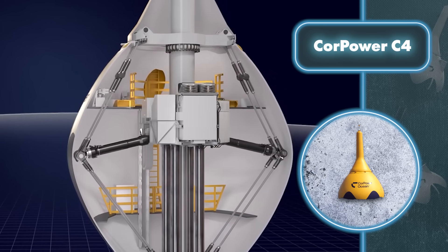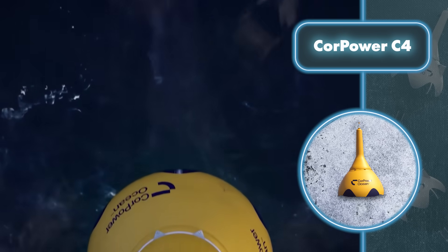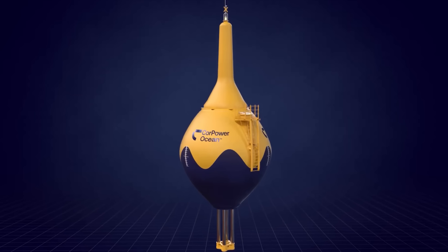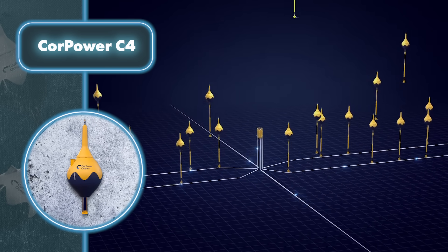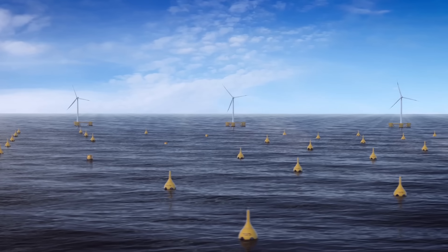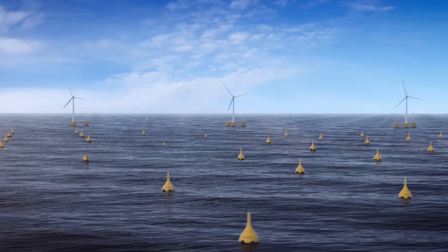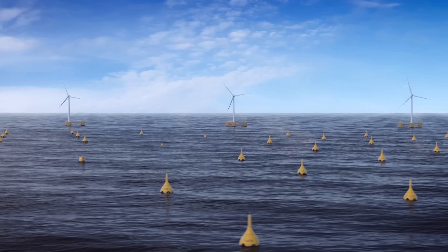These wave farms have a minimal visual impact while boasting significantly enhanced energy efficiency compared to offshore wind farms. A single Core Pack cluster has a capacity ranging from 10 to 20 megawatts. The company's goal is to harness a vast clean wave energy potential of 500 gigawatts. Notably, wave energy maintains a consistent production profile, making it a valuable and stable energy source — particularly during periods with low wind and solar activity.